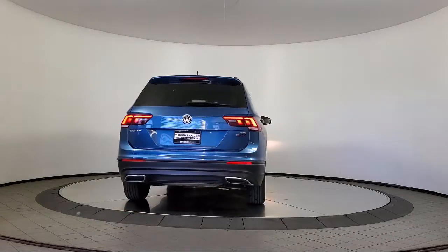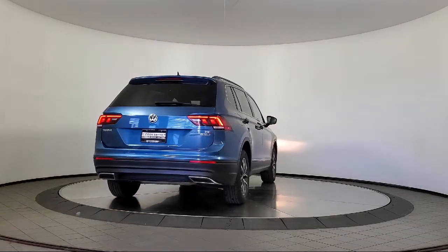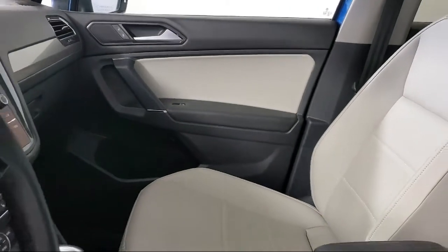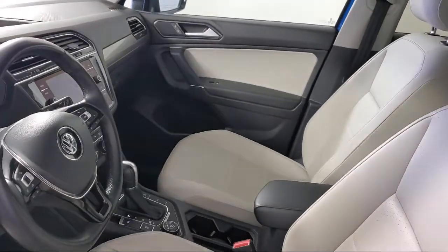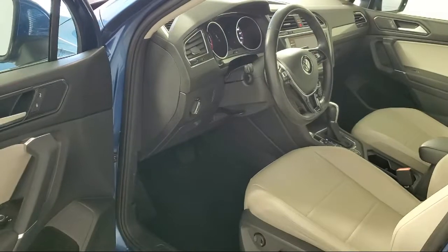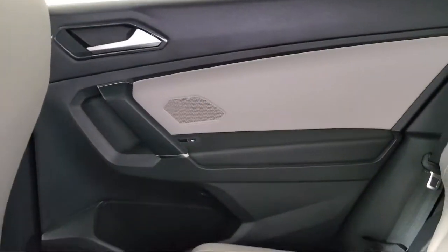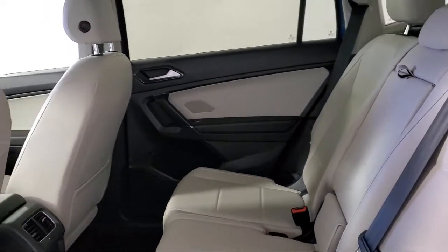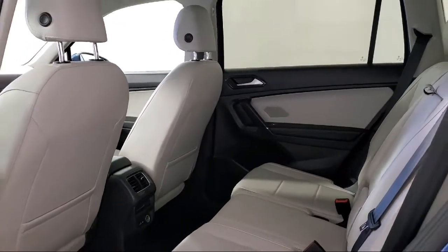Here at Kuhn Rapids Chrysler Dodge Jeep Ram, customer service is our top priority. Our friendly and experienced staff will make the transition into your next vehicle as smooth as can be. We provide a complete customer care experience, and our knowledgeable, no-pressure staff can help you drive home in a vehicle that is just right for you. So come visit us here at Kuhn Rapids Chrysler Dodge Jeep Ram — you'll be glad you did.